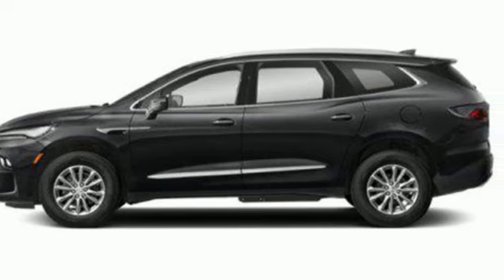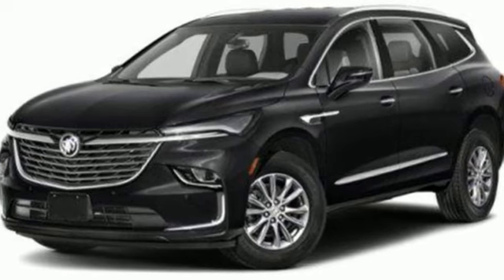Imaginative luxury for the real world. That's today's Buick. The time is now. See it for yourself today.